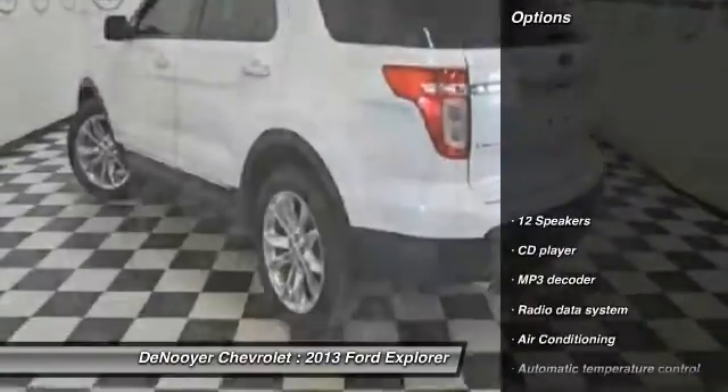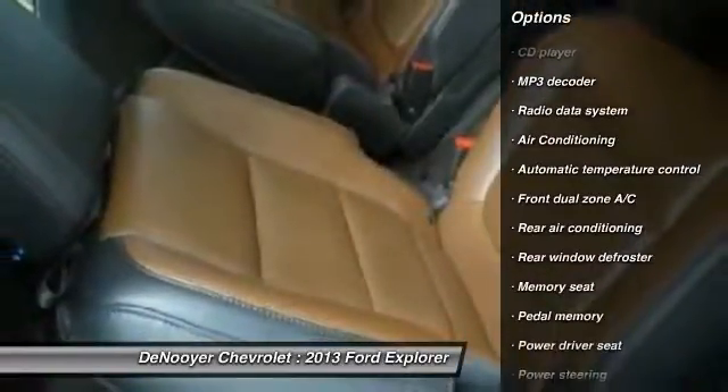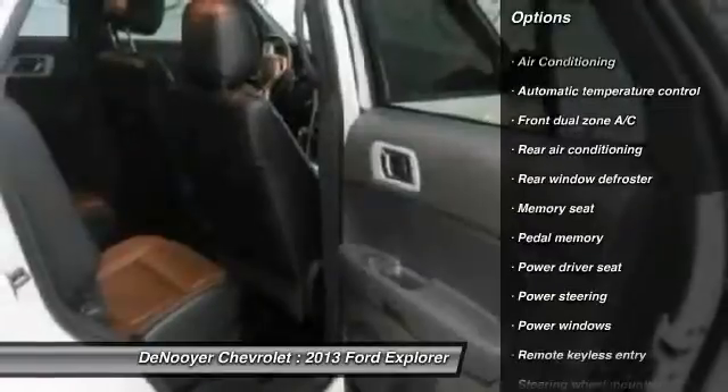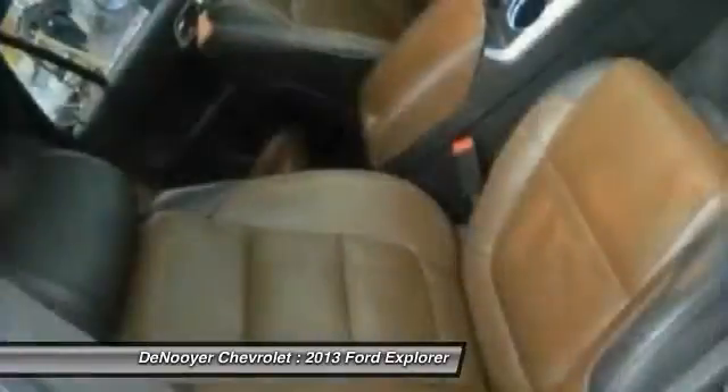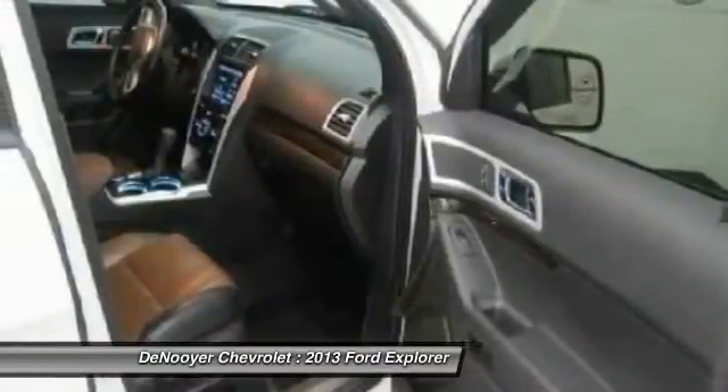Here are some of this vehicle's great options: power passenger seat, traction control, dual airbags, air conditioning, front power steering, four wheel disc brakes, electronic stability control, power windows, security system, CD player.